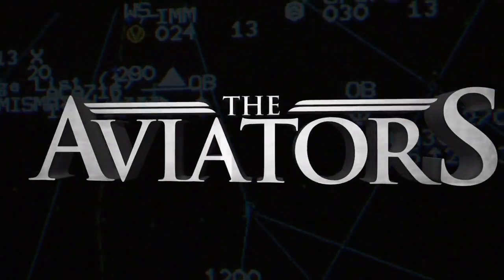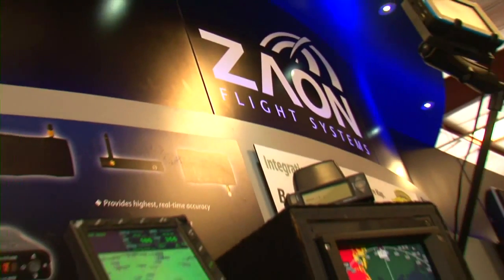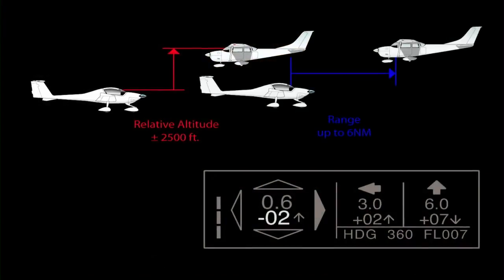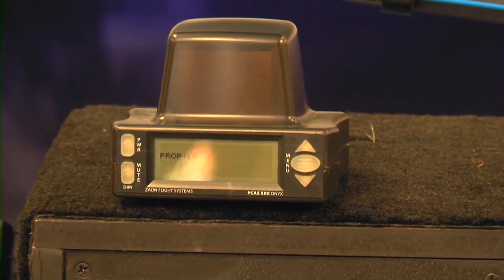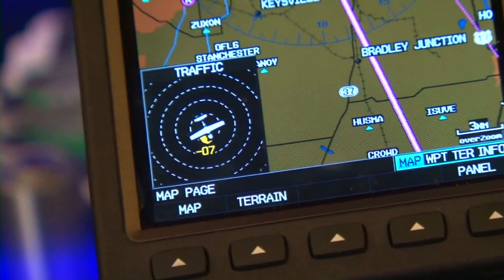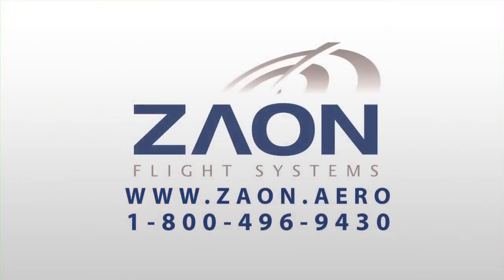The Aviators is made possible by Xeon's PCAS XRX, the first-ever portable collision avoidance system with direction. The XRX shows traffic information on its screen or in a wide variety of compatible GPS displays. For more information, contact Xeon Flight Systems.